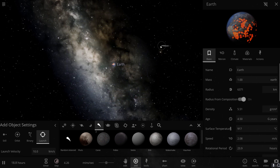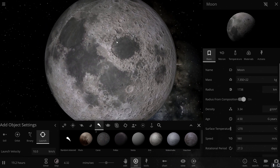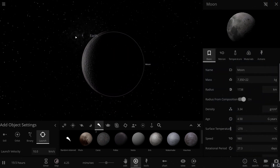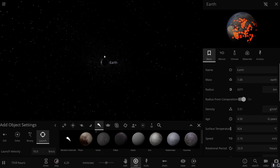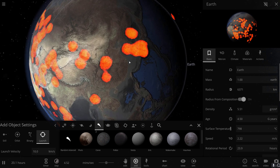We discovered that the water on the moon — yes, there is water on the moon — was actually almost identical to the water on Earth, which implied one thing: they came from the same object. They basically started as the same object and separated into two parts.